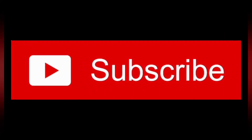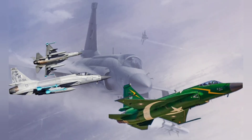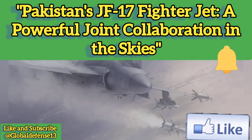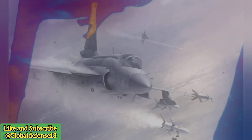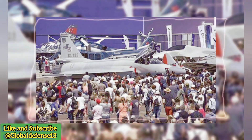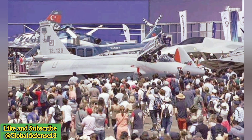Welcome to Global Defense News and Analysis. Today, we dive into the fascinating world of the JF-17 Thunder, a unique fighter jet that symbolizes international collaboration and technological innovation. This article explores its components, implications for India, and the growing Pak-China Defense Partnership. Stay tuned for the latest updates and insights.